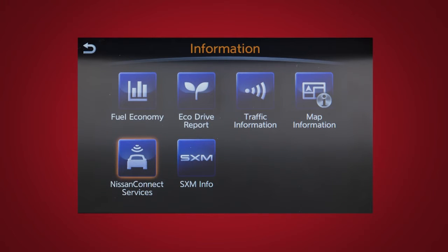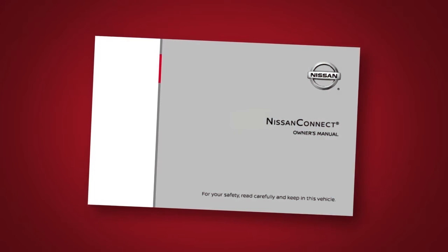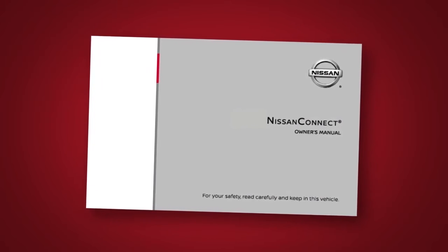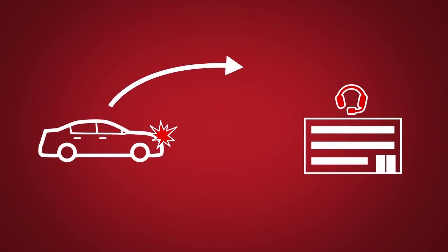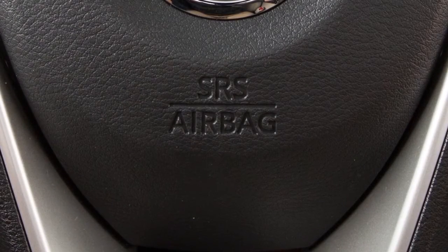Here is a quick overview of some of the features that may be available for your vehicle. A full description of these and other Nissan Connect Services can be found in your Nissan Connect Owner's Manual. Automatic Collision Notification is a service that generates an automatic connection between the vehicle and the Emergency Response Center when the vehicle has been involved in an accident that was severe enough to deploy the airbags.